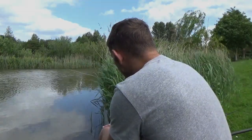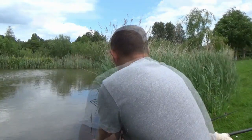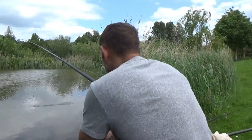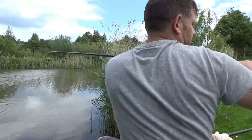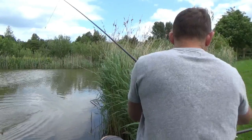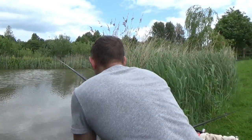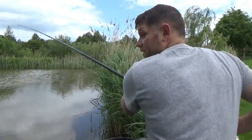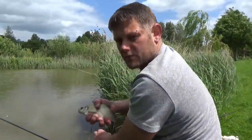I'm going to take a look at it. This feels like another one - no, a skimmer this time. A little skimmer.